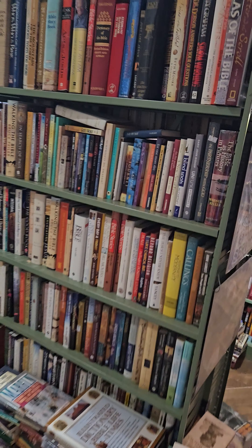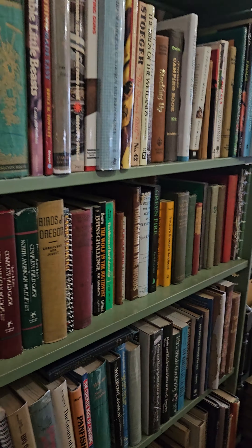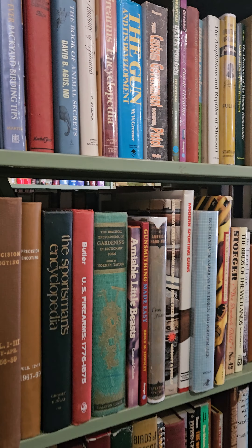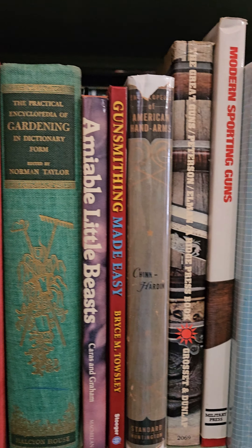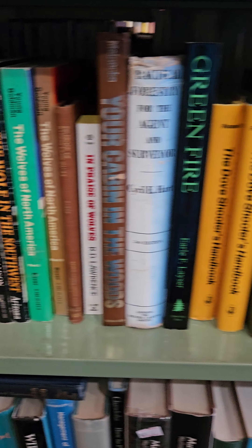Here we have religious books. This is hunting and fishing. Also nature, botany, mushrooms, forestry — all that kind of stuff as well.